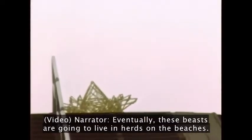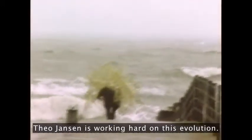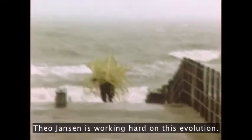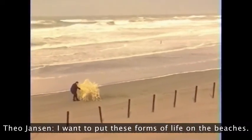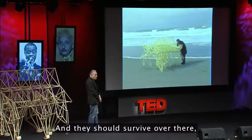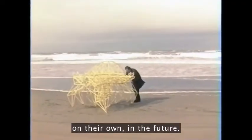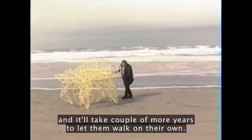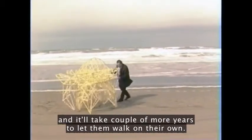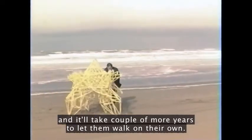Eventually these beasts are going to live in herds on the beaches. Theo Jansen is working hard on this evolution. I want to put these forms of life on the beaches and they should survive there on their own in the future. Learning to live on their own will take a couple more years.